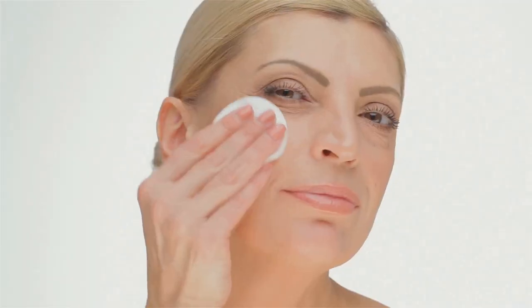After a long day, your skin needs extra TLC — that's where double cleansing comes in. This two-step method thoroughly removes makeup and impurities. Start with an oil-based cleanser to break down makeup, then use your regular water-based cleanser to cleanse your skin. Your skin will feel fresh and ready for the next steps in your evening routine.